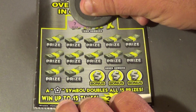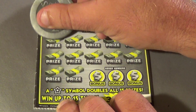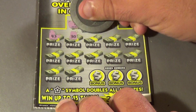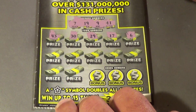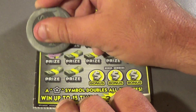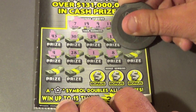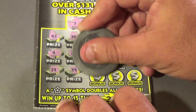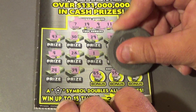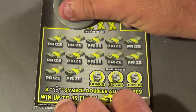Nice to start the session off with a winner. Next ticket: looking for 7, 19, 9, and 11. We have 43, 30, 29, 17, 6, 4, 28, 1, 8, 26, 24, 39, 45, 35, and a 16. That ticket's a loser.